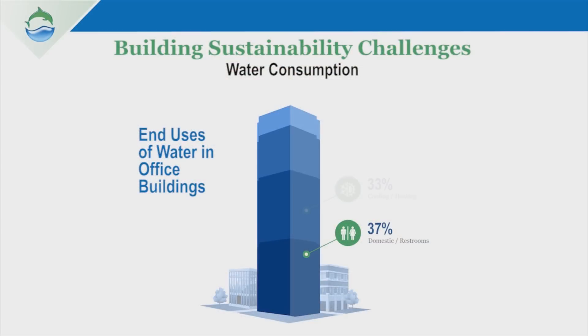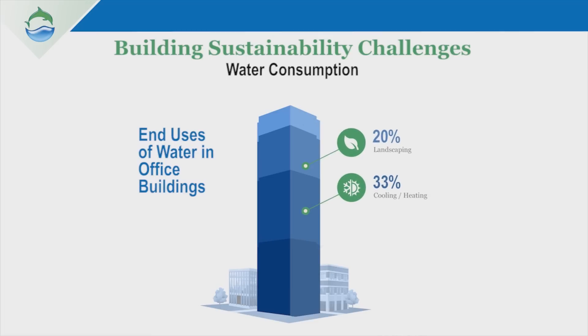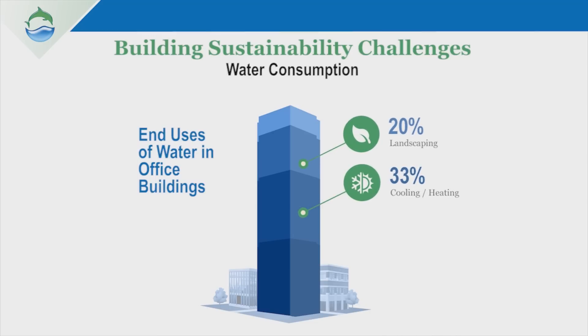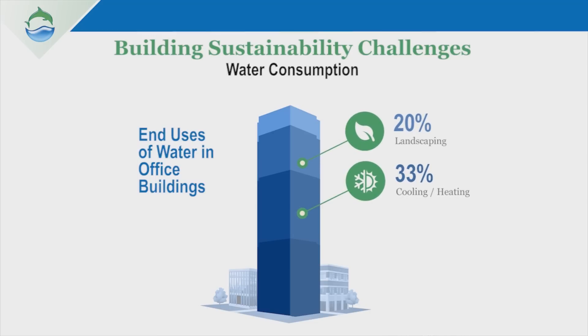Roughly one third of the water consumed by a typical building goes into its HVAC system. Additionally, 20% of water consumed by a building goes into irrigation for landscaping. So when you consider that over 50% of the water is used for either HVAC or landscaping, the Dolphin Water Care value proposition is really very significant.